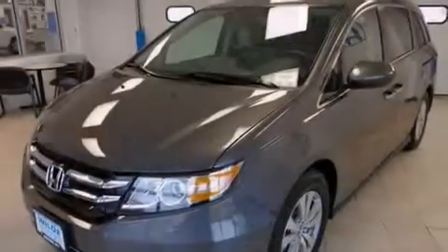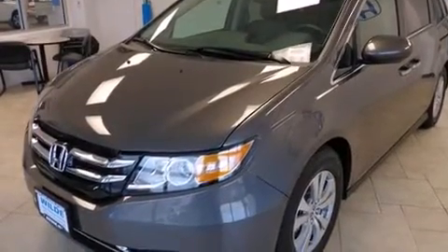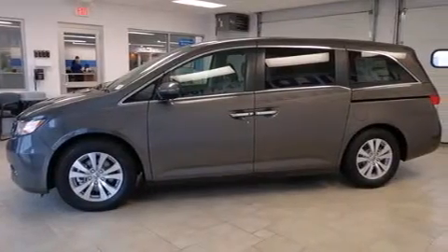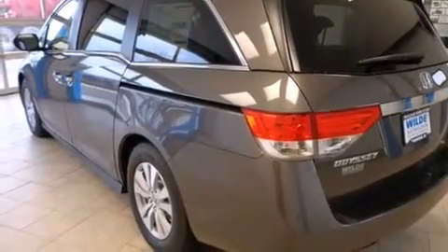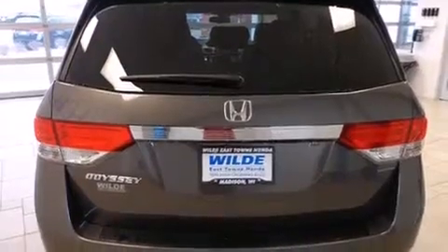Features include heated seats, Bluetooth cell phone integration, traction control and stability control systems, leather seats, side curtain airbags, air conditioning with automatic climate control, cruise control, full power accessories, a power rear liftgate, and a sunroof that enables you to fill the cabin with fresh air at the push of a button.